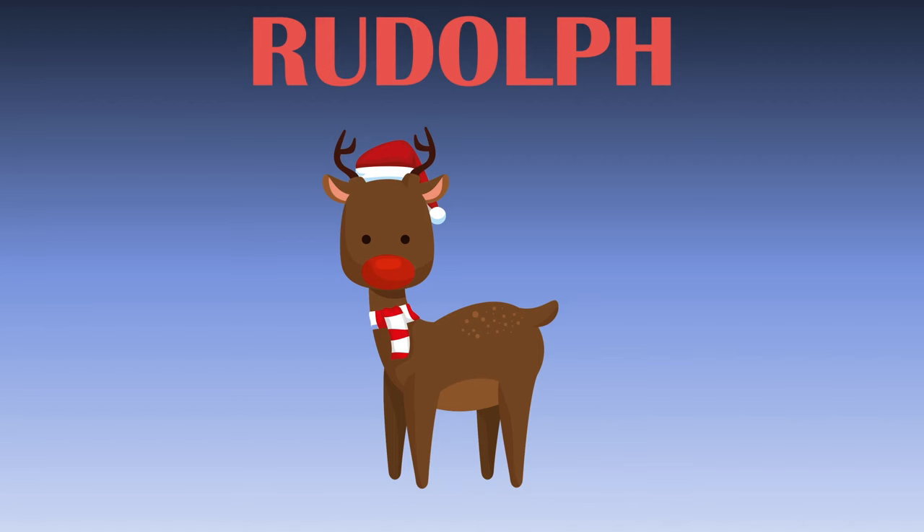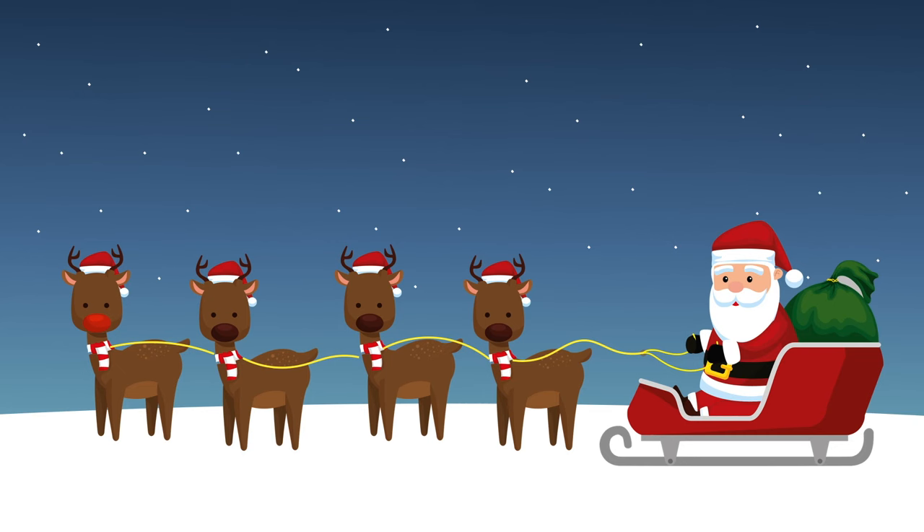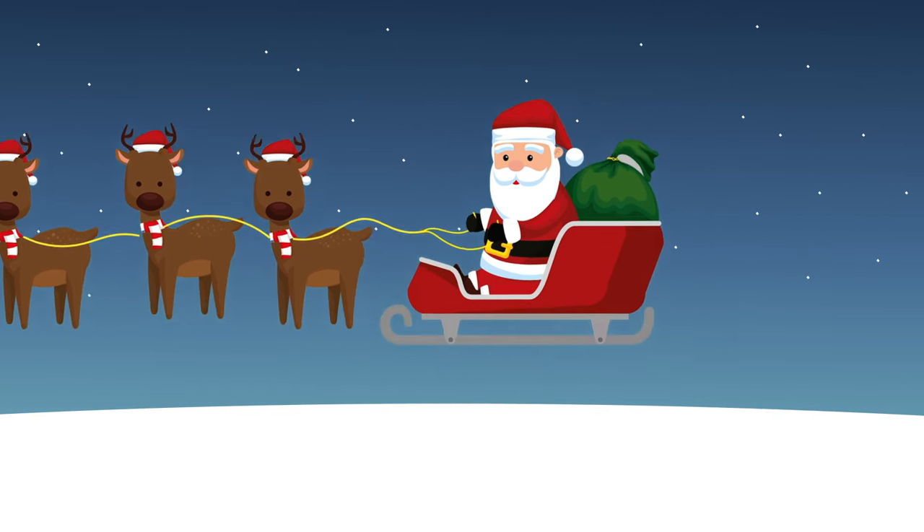Rudolph has a red nose that lights up and guides Santa through the night. The reindeers pull Santa's magical sled through the night and help him deliver presents.